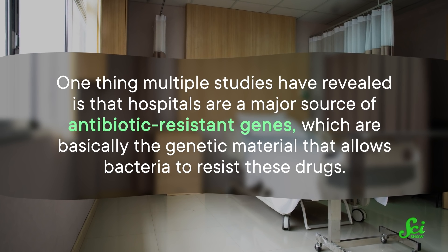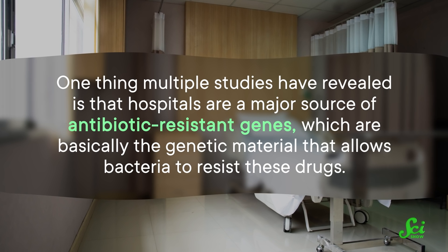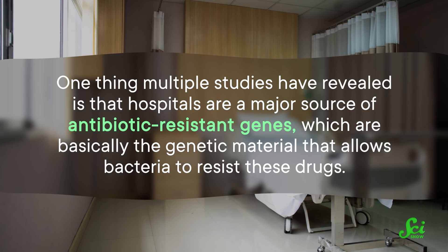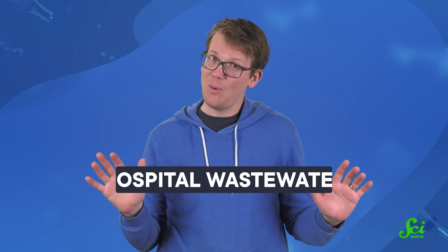And when it comes to tracking antibiotic resistance and the numerous kinds of bacteria involved, metagenomics is huge. One thing multiple studies have revealed is that hospitals are a major source of antibiotic-resistant genes, which are basically the genetic material that allows bacteria to resist these drugs. And one especially notable hotspot is hospital wastewater.